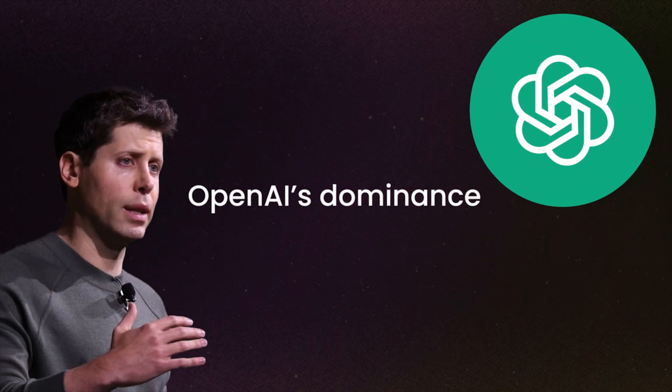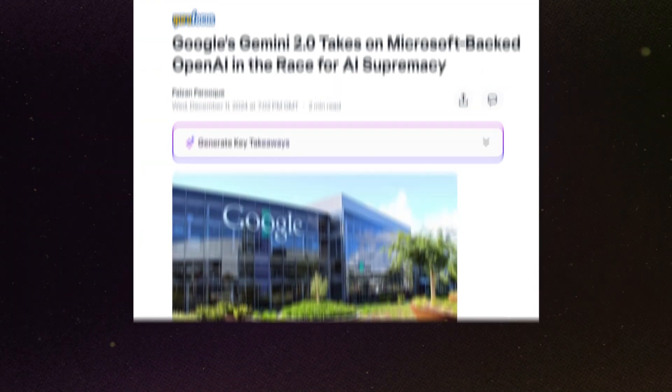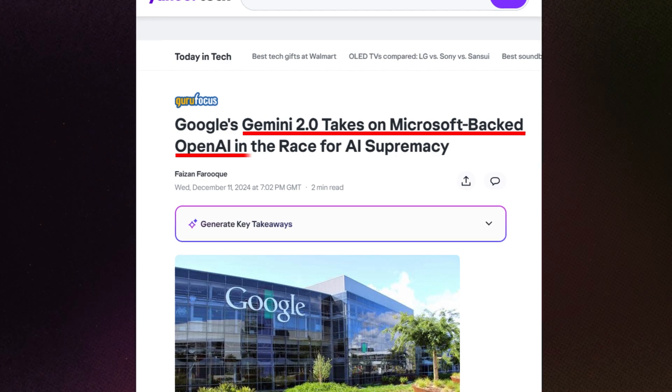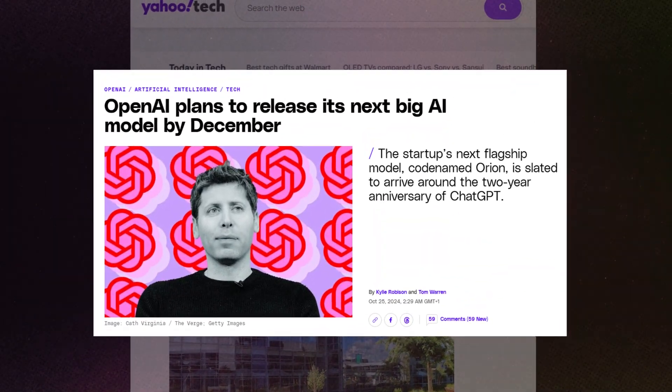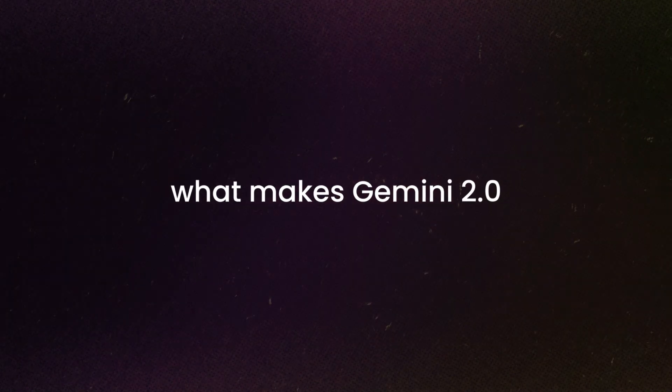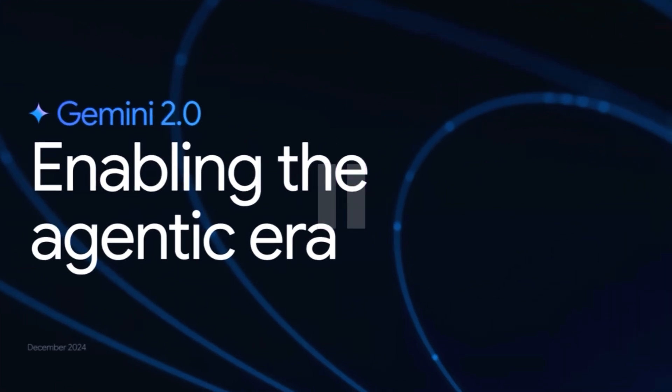OpenAI's dominance in the AI space might be coming to an end. Google's latest release, Gemini 2.0, is a game-changer. People are already calling it the biggest competitor to OpenAI's GPT-4 and even its rumoured upcoming models. But before I dive into what makes Gemini 2.0 so revolutionary, here's a quick snippet from Gemini 2.0's launch video to set the stage.